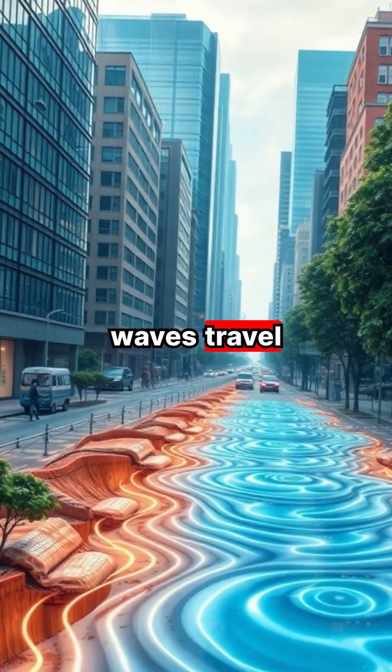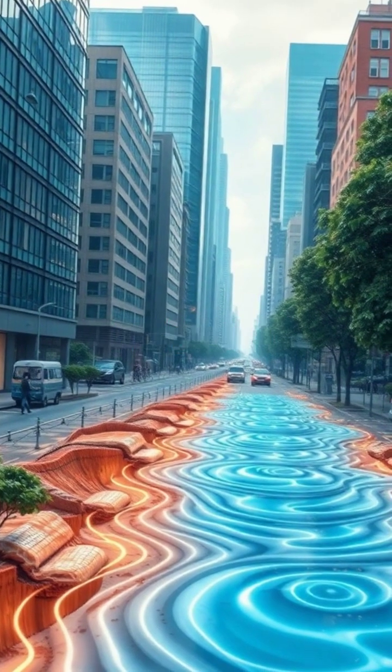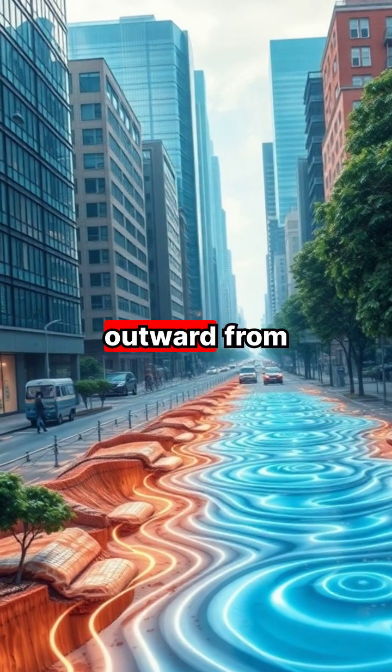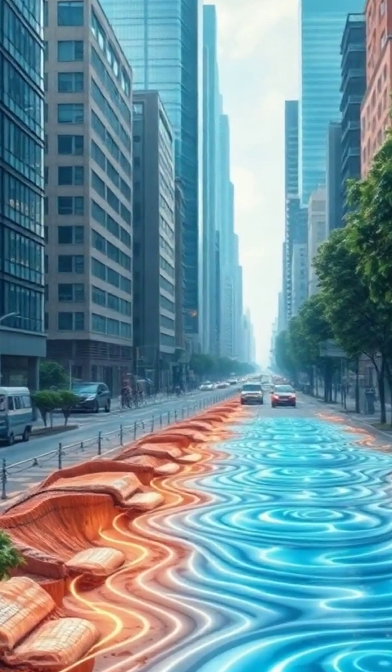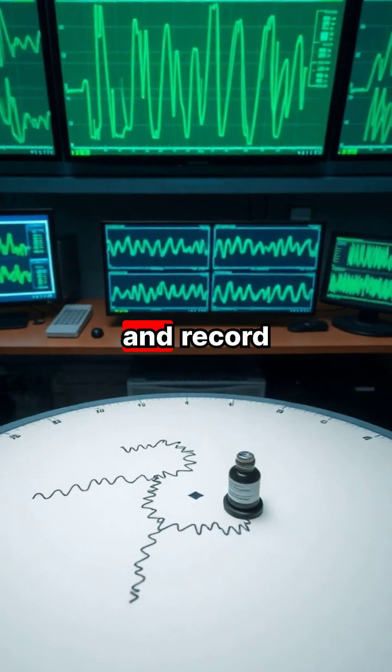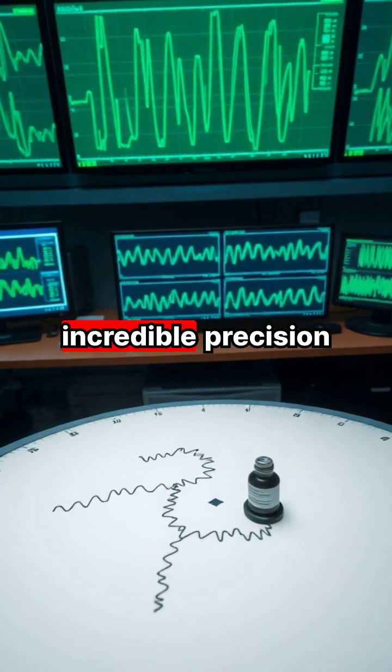These seismic waves travel through the Earth, causing the ground to shake and buildings to sway as the energy moves outward from the epicenter. Scientists use specialized instruments called seismographs to measure and record these ground movements with incredible precision.